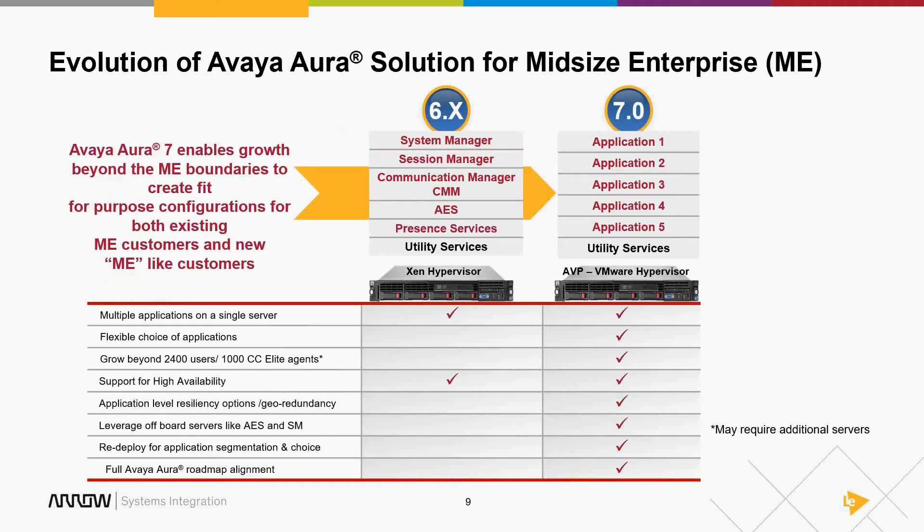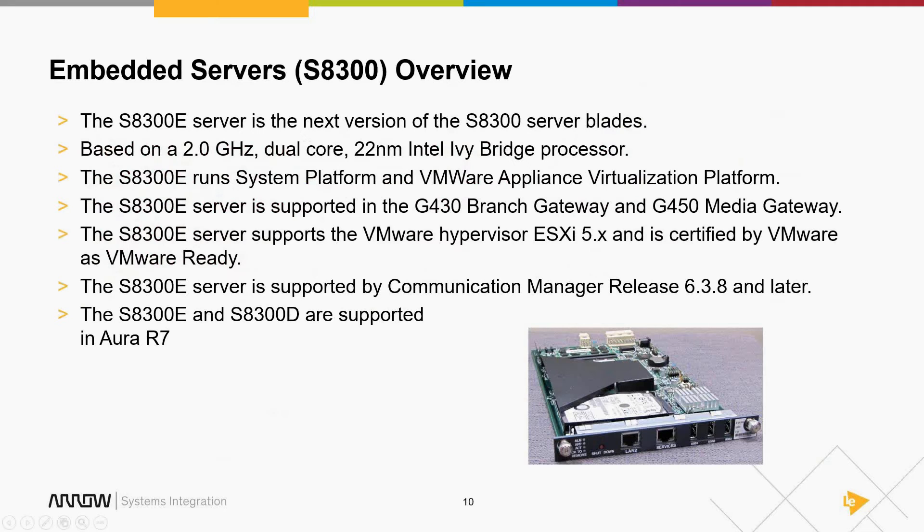If you start small with everything on a single server and later want to vMotion a running OVA to a standalone server for better performance, you can do that. These are things VMware gives us that we never had before at the application or System Platform level. I can almost blanketly say: if you're not doing Avaya in VMware, you're missing the boat. There are really cool ways to make the system more cost-effective. You've got choices: AVP, your own virtualized environment, or Arrow's V-Pod.